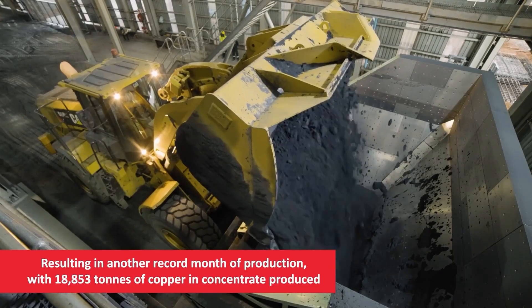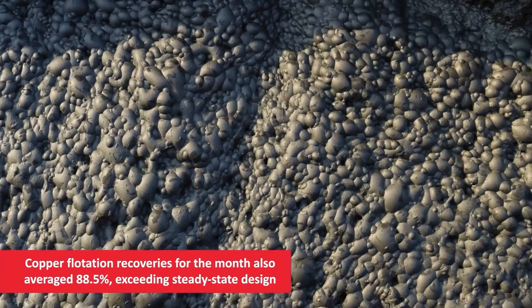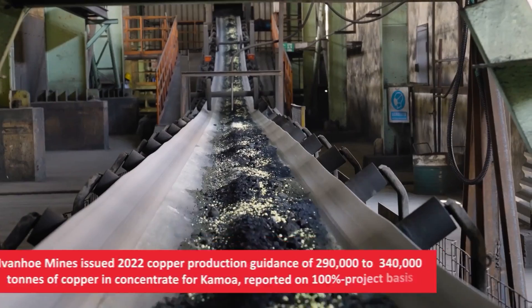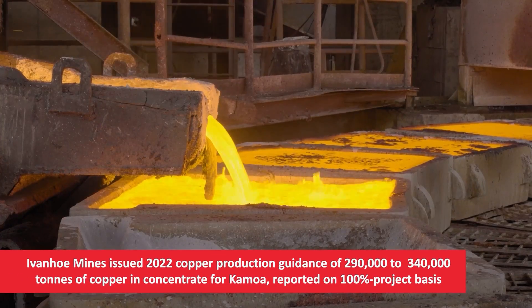The last step is electrowinning, a type of electrolysis. An electrical current passes through an inert cathode and through the copper solution from the previous step, which acts as the electrolyte. Positively charged copper ions are deposited as 99.99% pure copper.